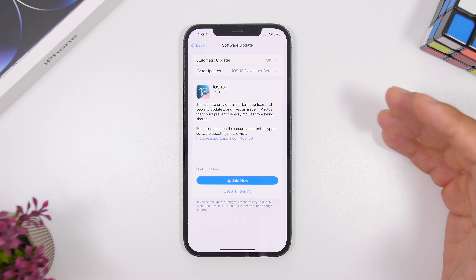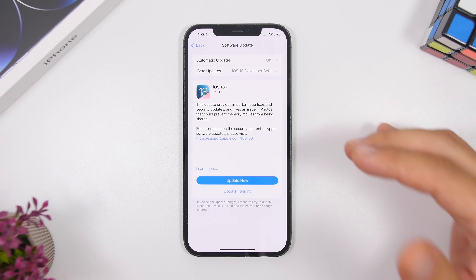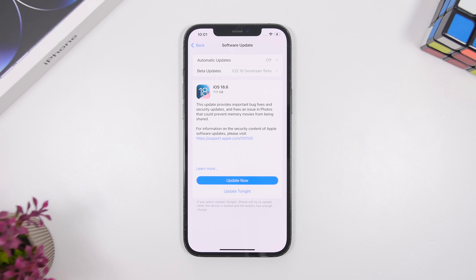First of all, there's a new build number. The new build number for iOS 18.6 is 22G86. It doesn't bring a lot of new features and changes to iOS, but it will bring some really important fixes and improvements for your devices.